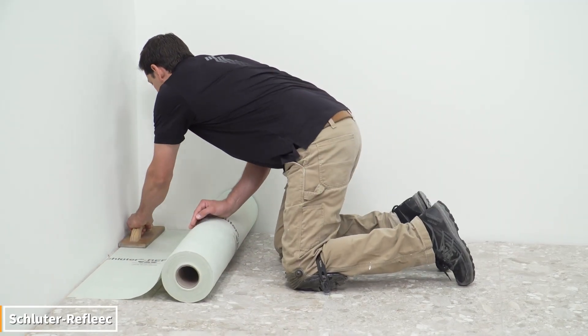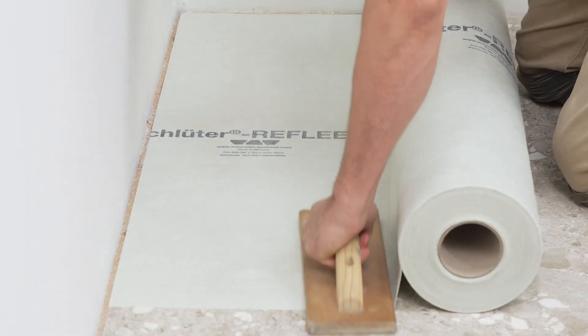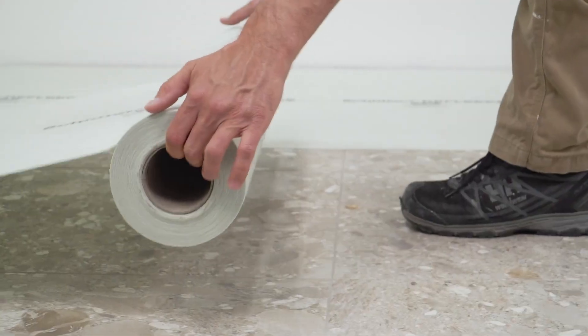This special system protects surfaces against both water and cracks, ensuring they remain durable for many years. Its thin structure makes it easy to apply, yet its effects are immense.